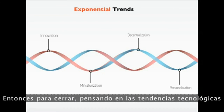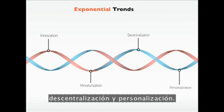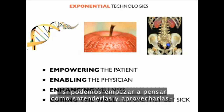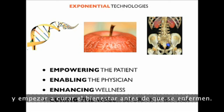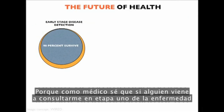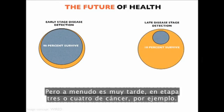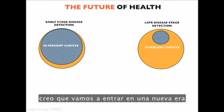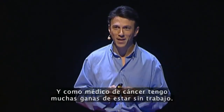In closing, as you think about technology trends and how to impact health and medicine, we're entering an era of miniaturization, decentralization, and personalization. By pulling these things together, we can empower the patient, enable the doctor, enhance wellness, and begin to cure the well before they get sick. As a doctor, if someone comes to me with stage 1 disease, I'm thrilled — we can often cure them. But often it's too late, stage 3 or 4 cancer. By leveraging these technologies together, we'll enter a new era I call stage 0 medicine. And as a cancer doctor, I'm looking forward to being out of a job.